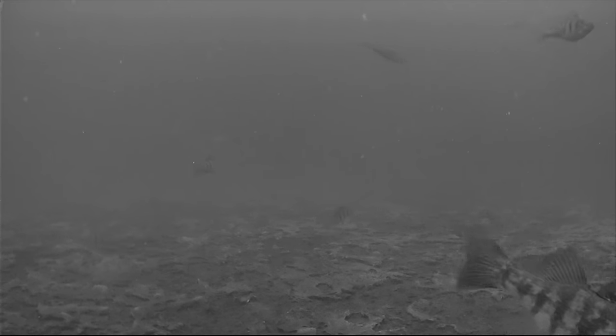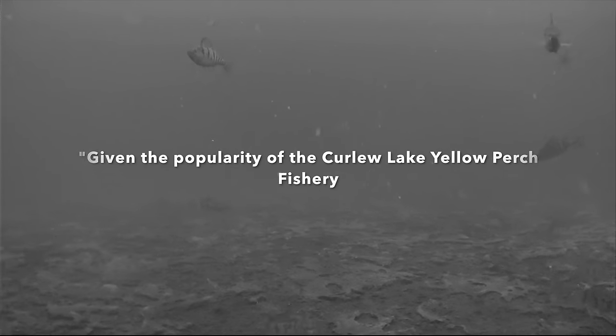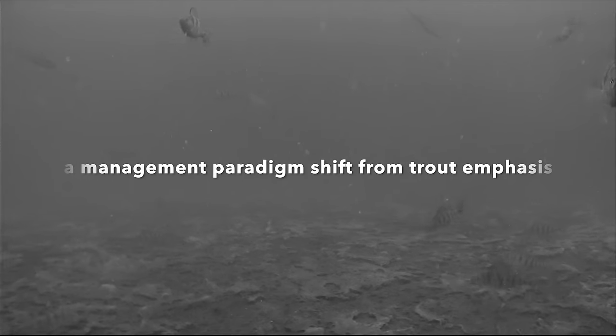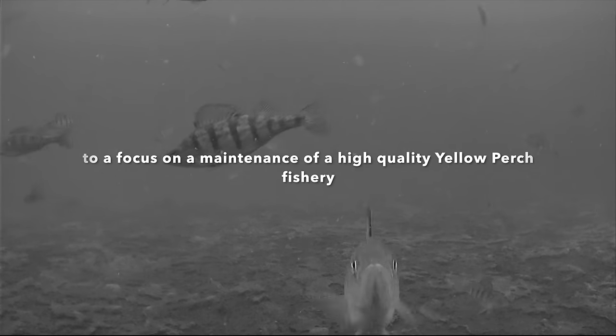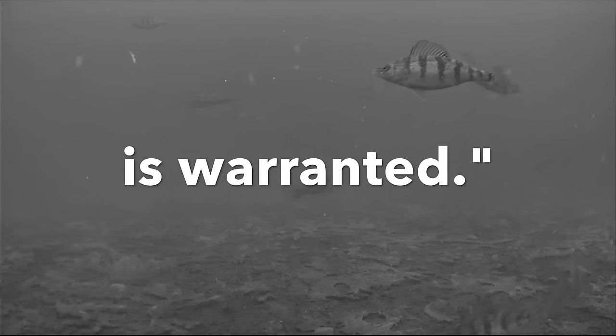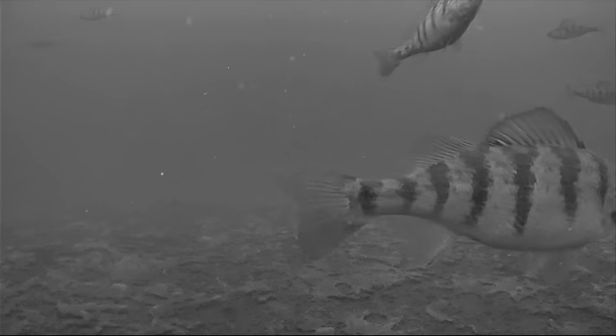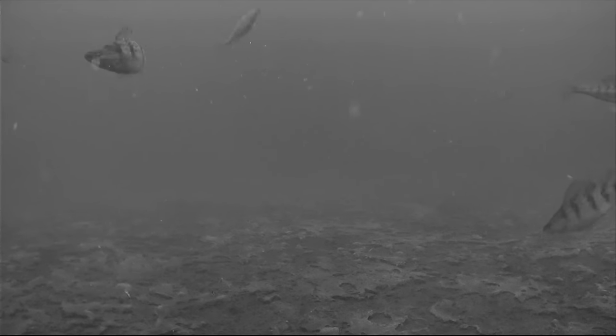What really shocked me was this line towards the end of the document: 'Given the popularity of the Curlew Lake yellow perch fishery, a management paradigm shift from trout emphasis to a focus on maintenance of a high quality yellow perch fishery is warranted.' I don't think I've ever seen WDFW admit that maybe they shouldn't be just doing trout — so maybe they're coming around. I'm hopeful.